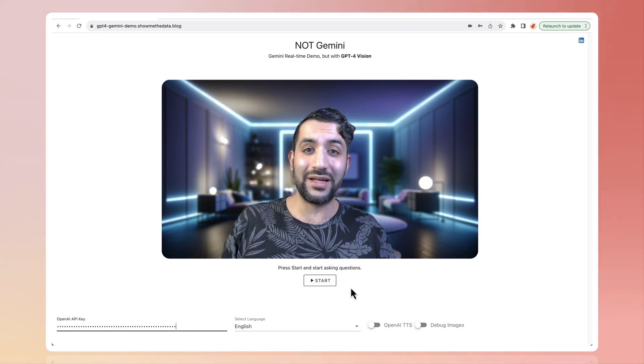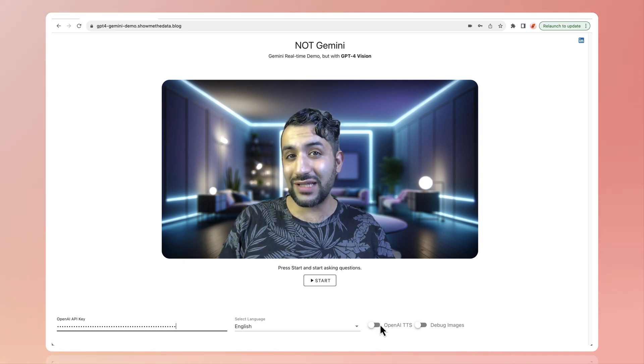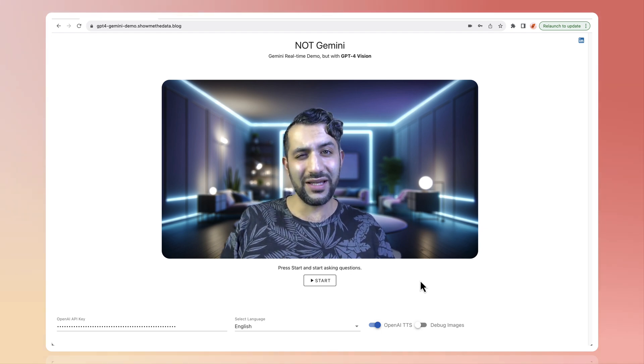In order to keep your OpenAI costs down, I do provide a browser text-to-speech option as well, and it's also faster. But for this demo, we can keep it a little more high quality, although it's going to be a little bit slower.